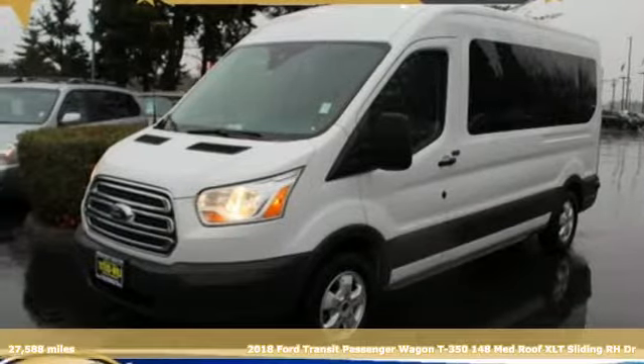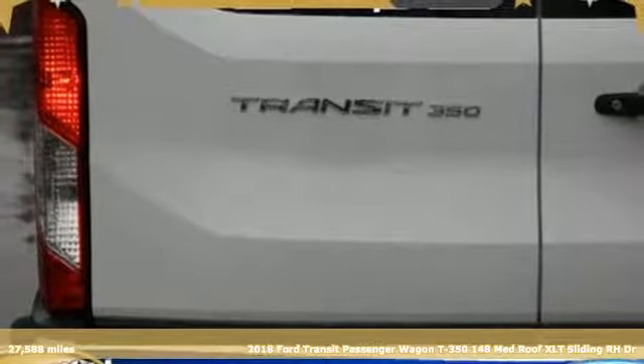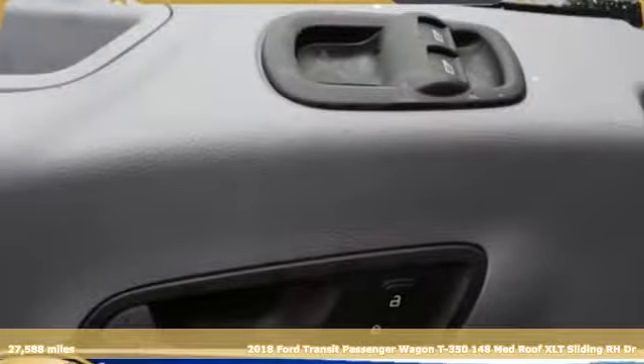It's a 2018 Ford Transit passenger wagon. Its impressive maneuverability, versatility, and unique cargo capability will serve your passengers well.